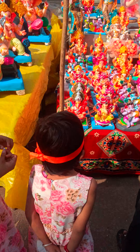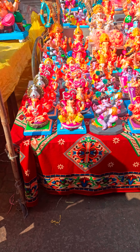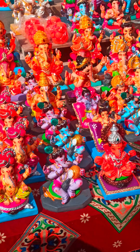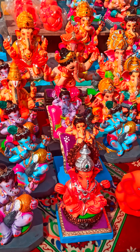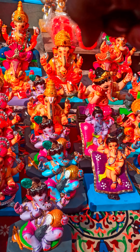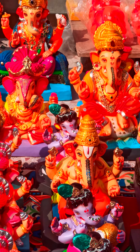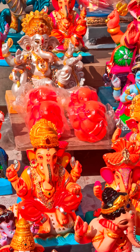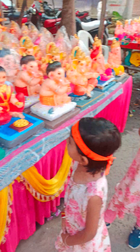Sriya and Srinidhi are observing the different murtis of Bappa. Wow, so nice murtis of Bappa — very nice, with Mom Parvati.